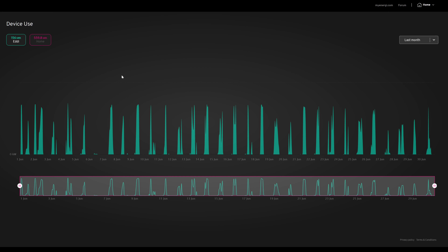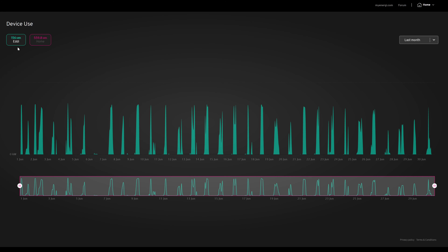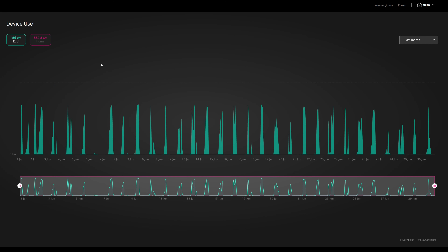This is the MyEnergy dashboard, showing how much power was used by the Eddy to heat the house hot water. We don't use the boiler in the summer months — we just heat the hot water through solar using the Eddy. 156 kilowatt hours was used by the Eddy from solar panels during June. There wasn't really a day when it got nothing except for the 6th of June, which must have been a really bad weather day. That's an average of 5.2 kilowatt hours per day.